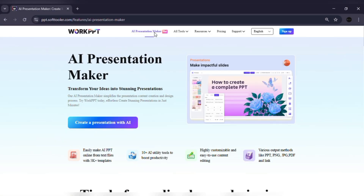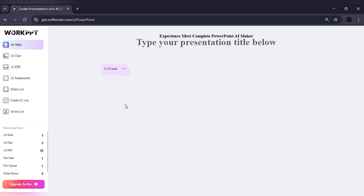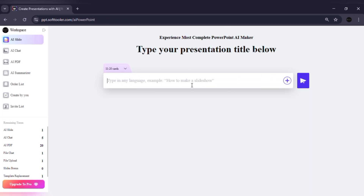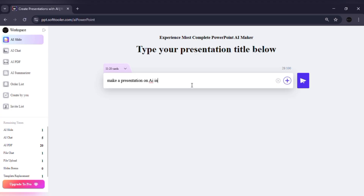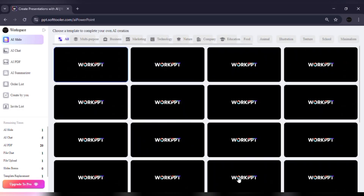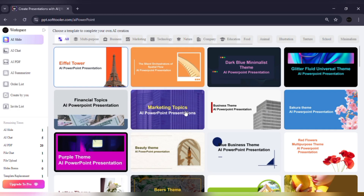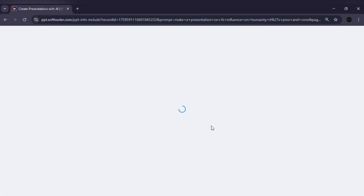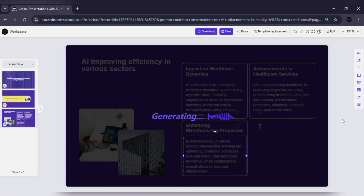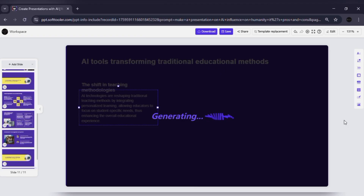The core feature of Work PPT is the AI Presentation Maker. All you need to do is enter your topic or upload a file. It supports PDF, Word documents, plain text, and even URLs. After that, you simply pick a template that fits your theme. In just a few seconds, Work PPT generates a full presentation for you, complete with structured content, professional layouts, and consistent design.